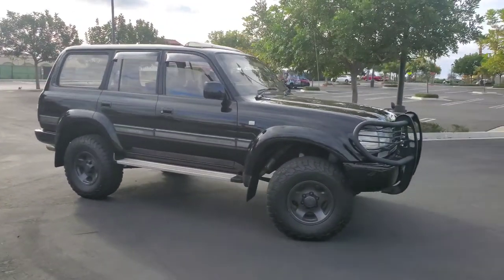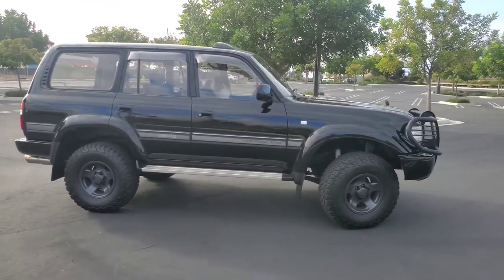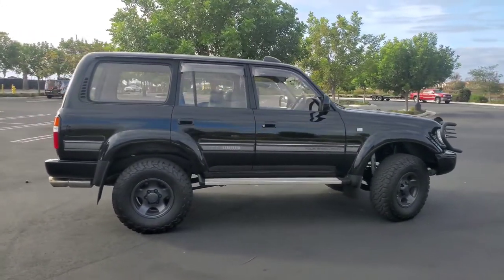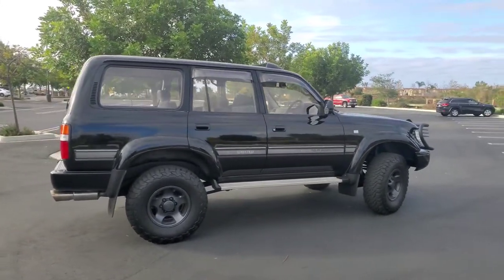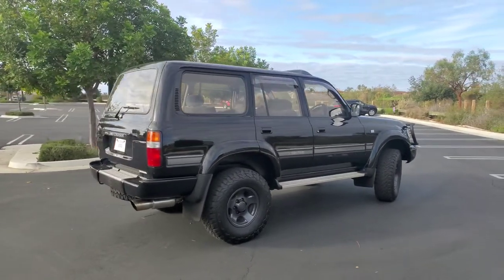I'll go over specs. A lot of people don't know how many of these were made, so I'll post a video on that — just talking about 80s and where the market's going, how many Japan got, how many were worldwide built from 1990 to 1997, and how many we got here in the U.S.